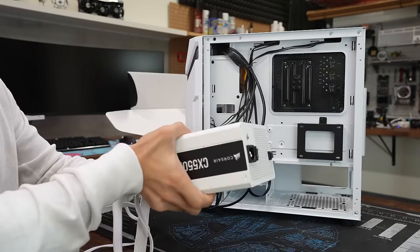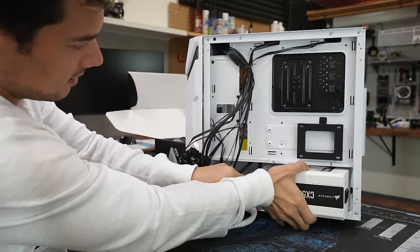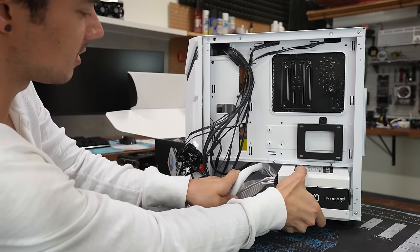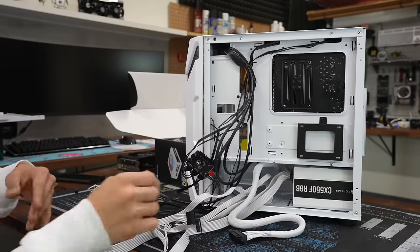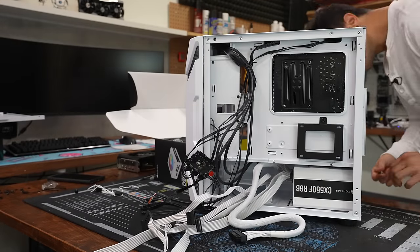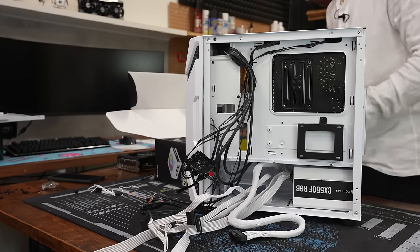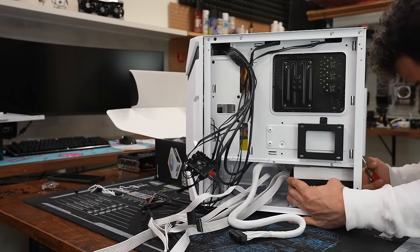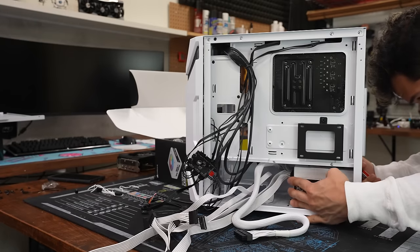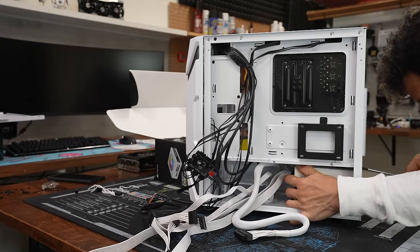Now the cables are wired up, we can put the PSU in — it loads from the side, which I prefer over rear loading. Jumping to the other side, the PSU sticker actually looks pretty good — it's black and white and matches the build really nicely. That's actually why I picked this PSU. It feels nice and snug.